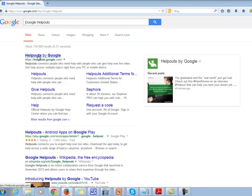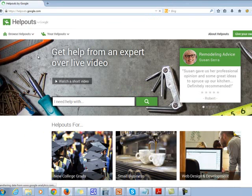This first result, Help Out by Google, is where we want to go. It would be helpouts.google.com.